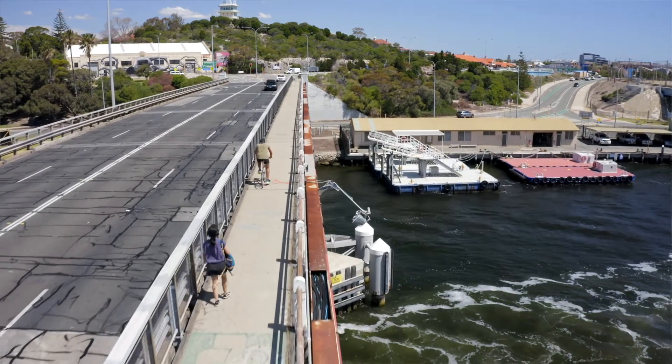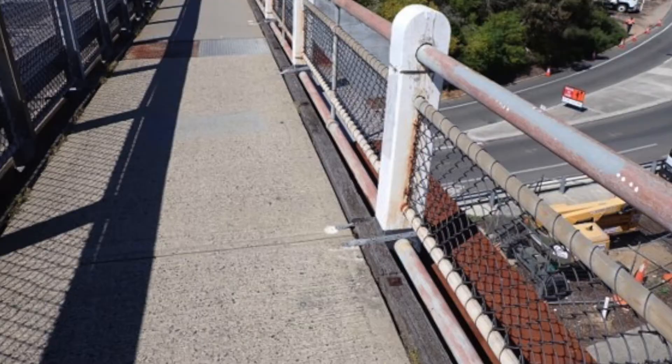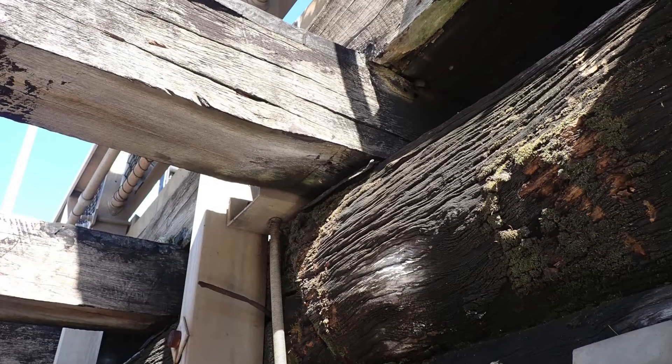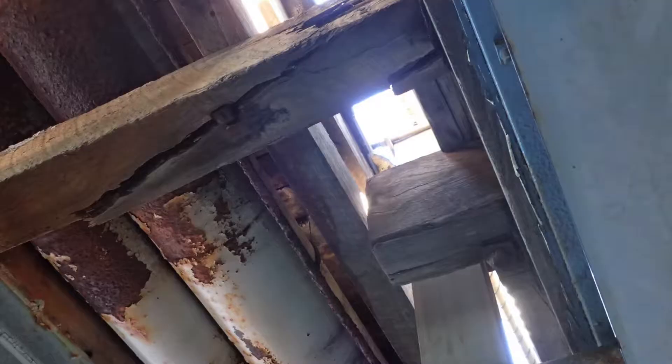In particular, the footpath has suffered a great deal. The way the footpath works, we have a concrete deck on the footpath on top of the timber deck planks, and they sit on a longitudinal joist.